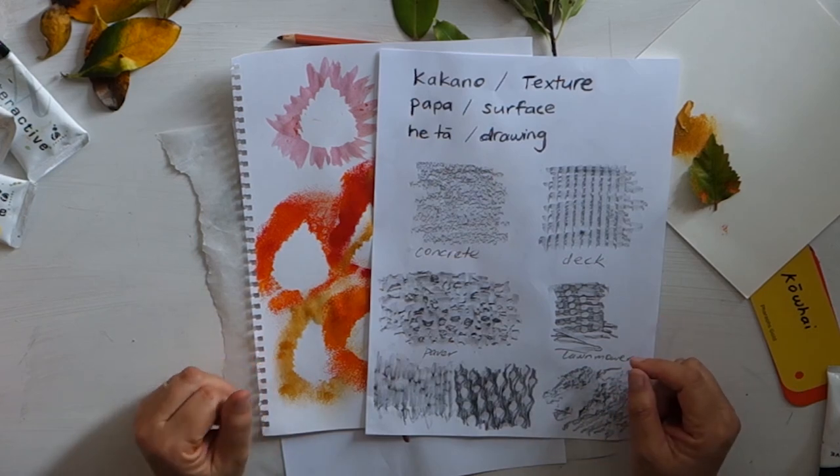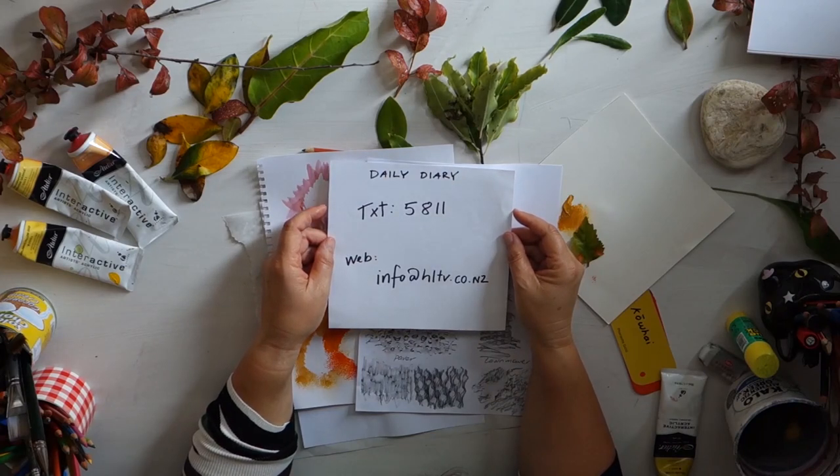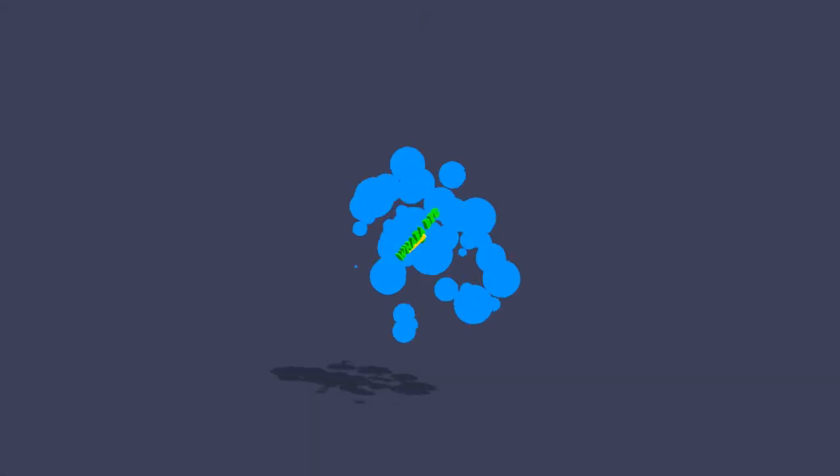When you're happy with what you've done, please do take a photo and send it in to me. I would love to celebrate with you and show them as part of our daily sessions. Just a reminder: you can text that photo to Daily Diary — put the title Daily Diary, 5811. Or if you'd like to send an email with a photo, info at hltv.co.nz. That's all for this session. I hope you're really stirred and fired up and you're going to go outside, find some leaves, and do something really cool and creative with them. Next time we'll be thinking about other ways we can add to our Daily Diary. See you next time. Ka kite. Mā Nuiya.